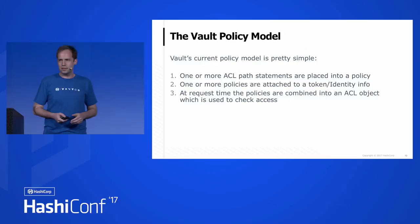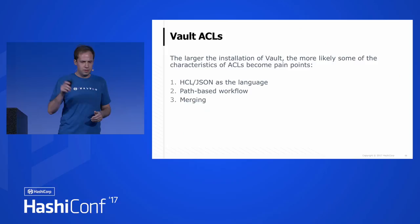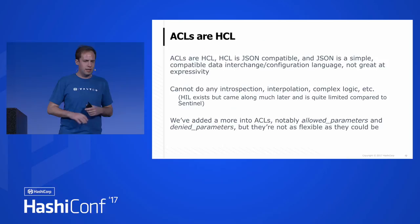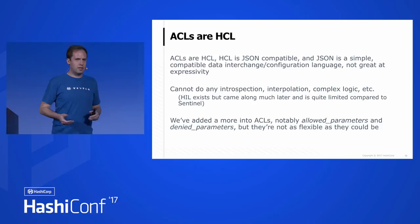Here's the problem. The larger the installation evolves, the more likely some characteristics of ACLs become serious pain points. One is that HCL and JSON is the language. Next is the path-based workflow, and third is merging. ACLs are HCL — HCL is JSON compatible, you can use either syntax. JSON is really simple and compatible, which is nice. But it's really a data interchange and configuration language, and it's not very expressive. There are plenty of times where you want to do something complex and have to figure out what set of arrays, maps, and other things to shoehorn into what JSON does.